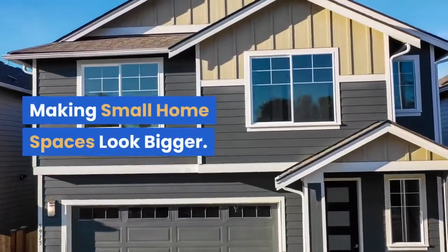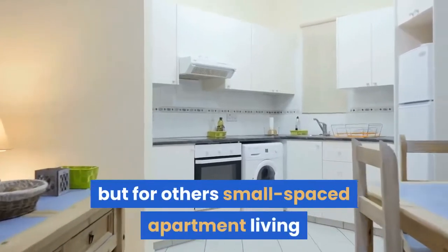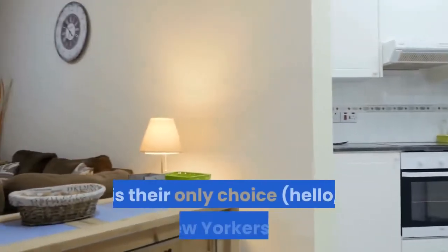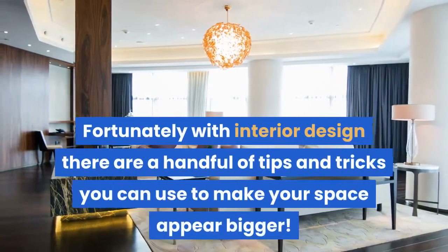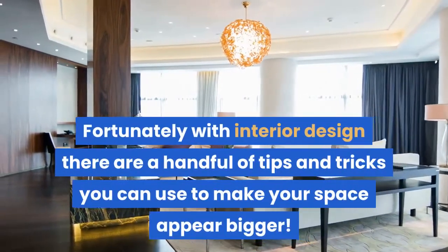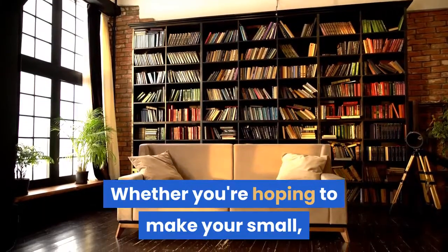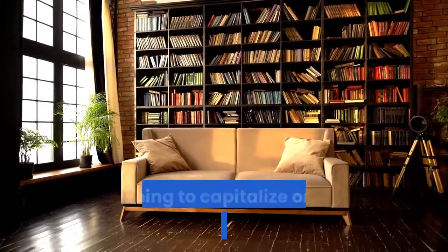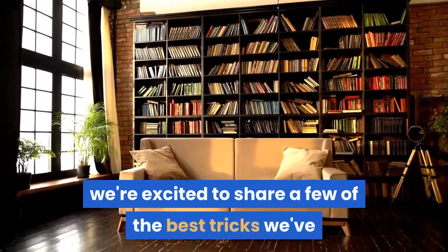Making small home spaces look bigger. Tiny house living may be a trend for some, but for others, small space apartment living is their only choice — hello, New Yorkers. Fortunately, with interior design there are a handful of tips and tricks you can use to make your space appear bigger, whether you're hoping to make your small low-ceiling living room appear grander or hoping to capitalize on your teeny bedroom space.